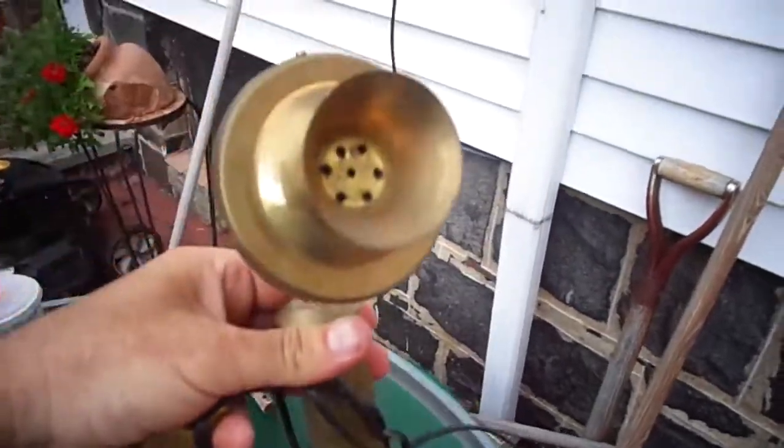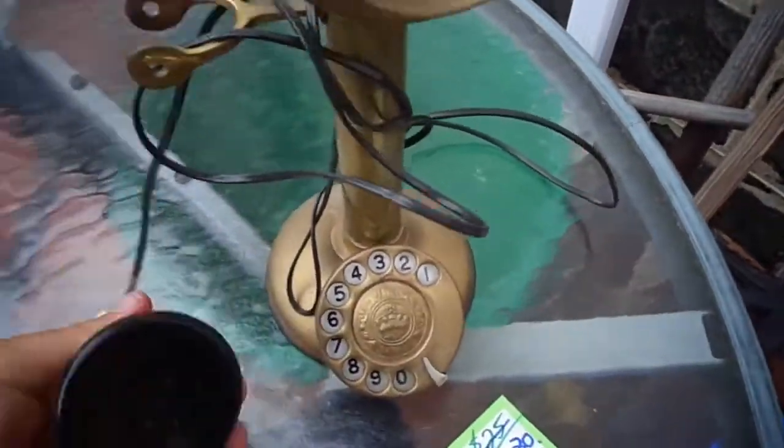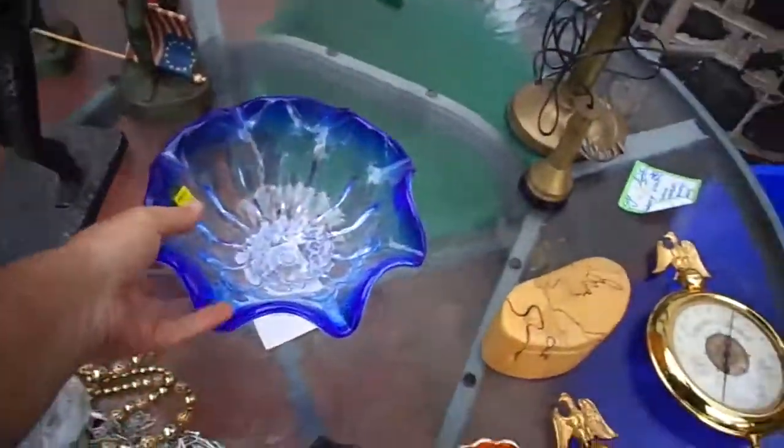Check this phone out — ten bucks. This is brass, heavy brass. It's an old-style phone, rotary dial. It's a real phone. I paid $10 and I think I can get $45 to $75 on it.